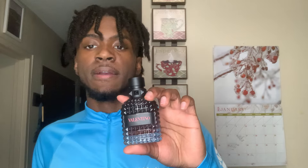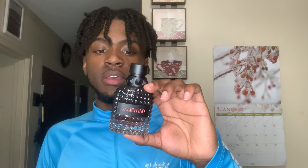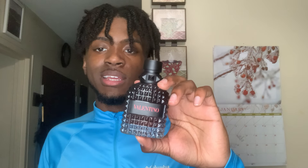It does get a little bit of woodiness in there, and it's sweet overall — sweet, aromatic, woody — definitely an addictive scent. You just can't go wrong with Valentino Uomo Born in Roma Coral Fantasy.